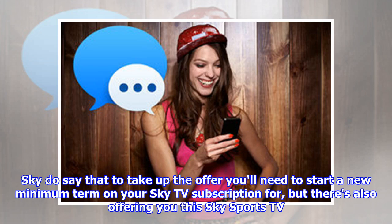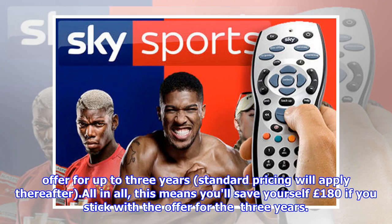or £27.50 a month with the complete sports pack on a flexible 31-day contract. Sky do say that to take up the offer you'll need to start a new minimum term on your Sky TV subscription, and they're offering this Sky Sports TV offer for up to 3 years, with standard pricing applying thereafter. All in all, this means you'll save yourself £180 if you stick with the offer for the 3 years.